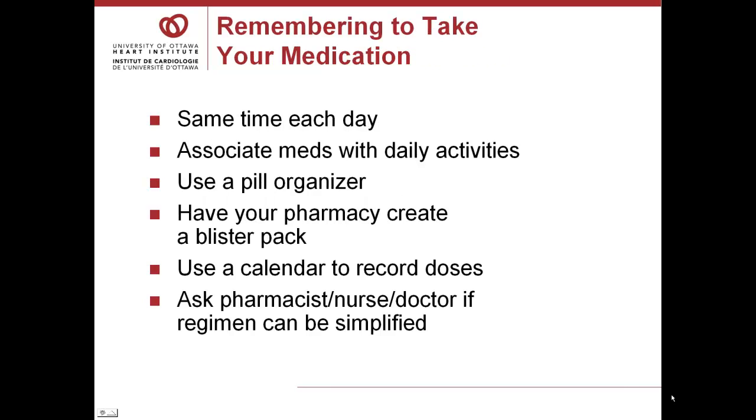How can you remember to take all these meds? Try taking them at the same time each day. Associate medications with daily activities, such as brushing your teeth. Use a pill organizer, or have your pharmacy prepare a blister pack. Record your doses on a calendar as you take them. If none of these ideas help, ask your healthcare team whether your regimen can be simplified. Perhaps there are other drugs that do the same job but are taken less frequently.